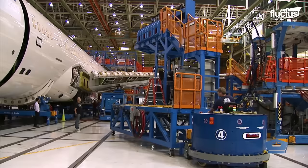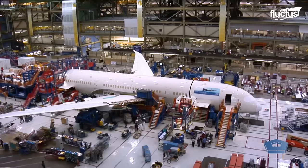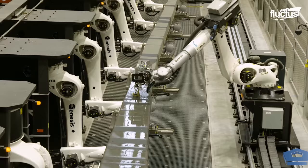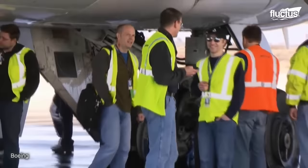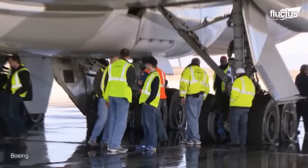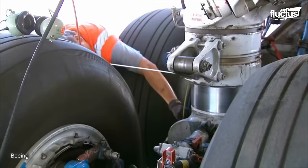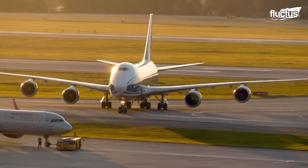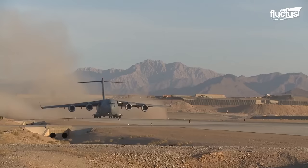Boeing is one of the biggest producers of commercial aircraft in the world, and has been for over a hundred years. Through all those years, the company has been highly regarded for its commitment to testing. Whether designing planes for the military or one of its many airline clients, Boeing is a company that likes to know what its planes can do.